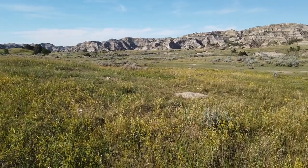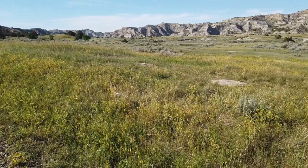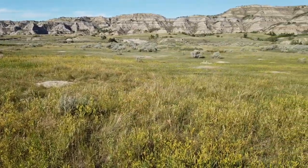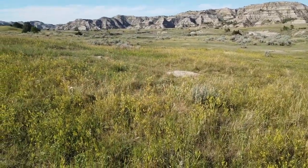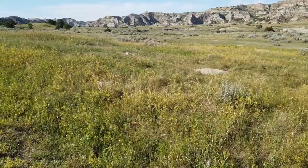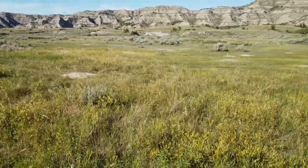These are smaller than the ones in South Dakota - these are really little dudes. You can see them way out there standing up - they're yelling at me or at each other.